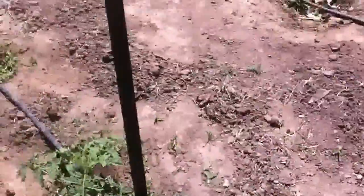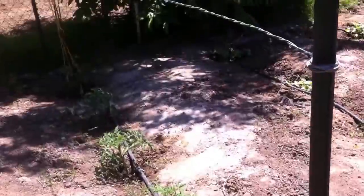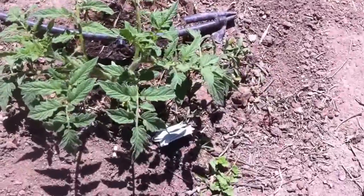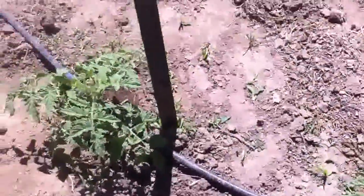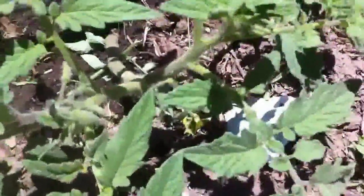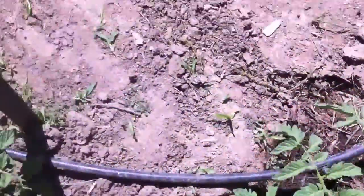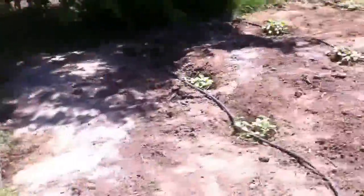Here on this row I have tomatoes. These are the big boy kind — they're kind of fat ones. Some of them are starting to bloom. Here it is — so here's my tomatoes.